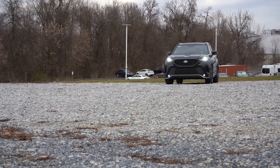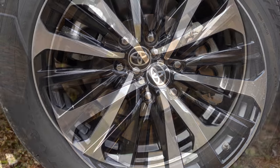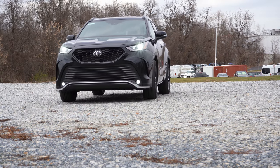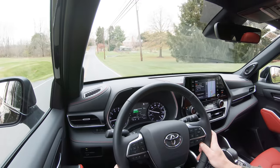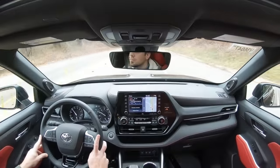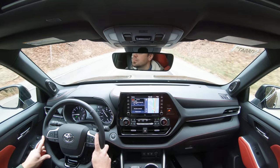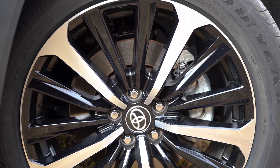Braking is equally important. Up front you will find 13.3-inch ventilated front discs; in the back, 13.3-inch solid rear discs. The 60-to-zero stopping distance comes in at 116 feet, which is incredibly impressive. Typically with SUVs — especially three-row SUVs — it's coming in in the upper 120s, if not the 130s; I've seen as bad as 139 feet. So 116 feet is sports-sedan good. The braking feel is perfectly fine — it leans toward the firmer side, which I personally appreciate.